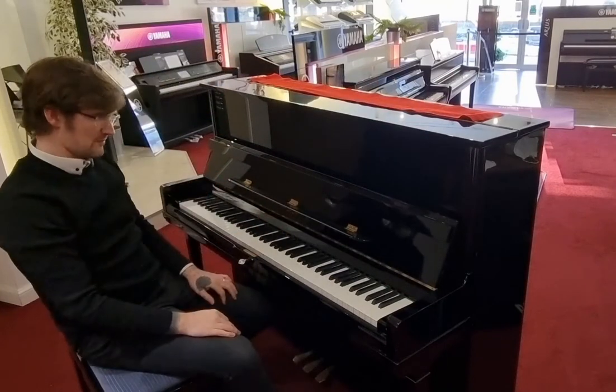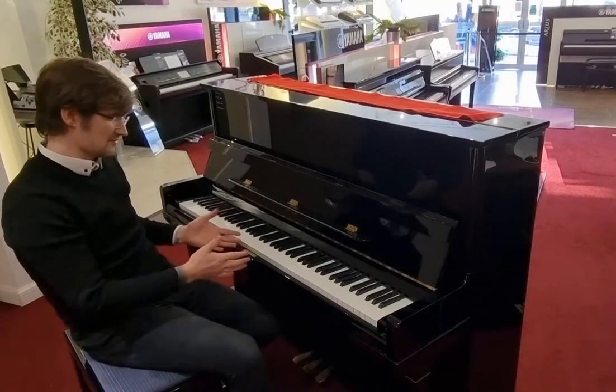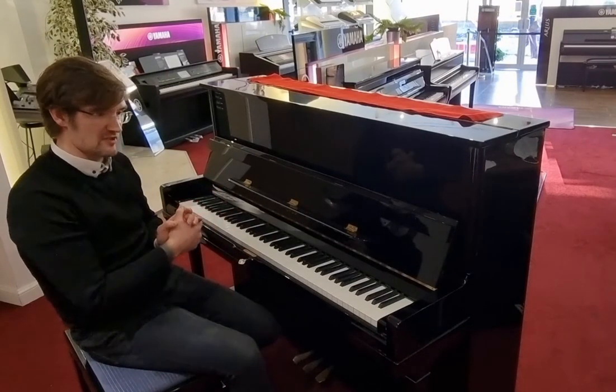Opus were built by Young Chang in Korea, a world-renowned Korean piano builder and one of the largest manufacturers in the world currently.